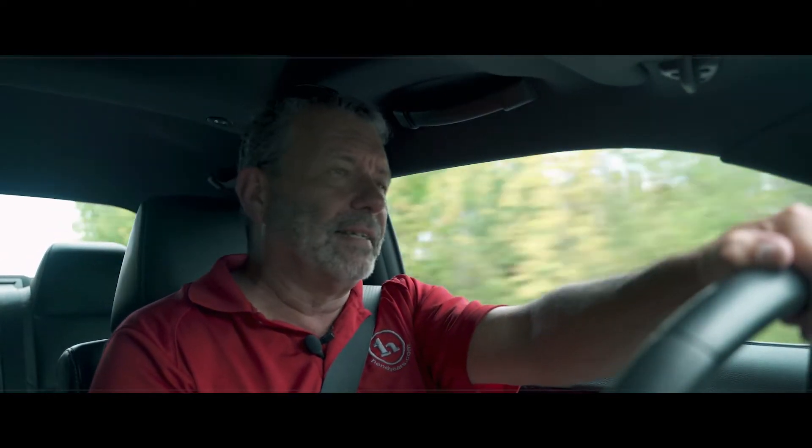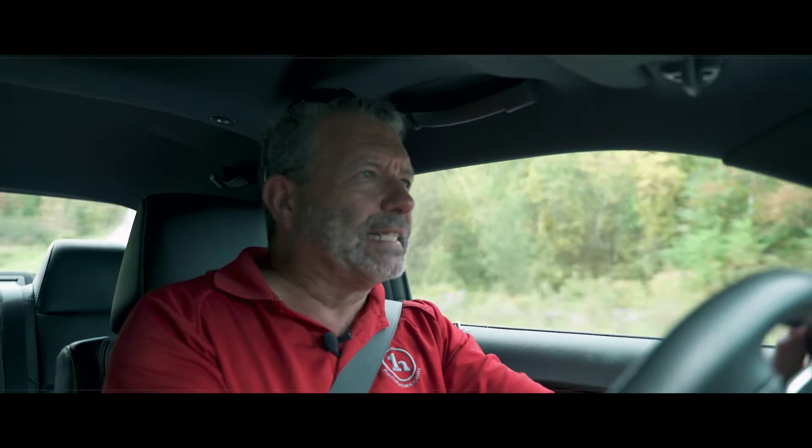And the sound is phenomenal. Very throaty. People are going to know that you're in town, coming around the corner. Just a thrill to drive this Hellcat.